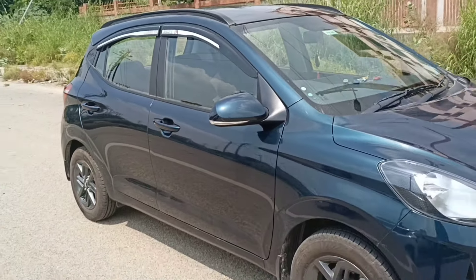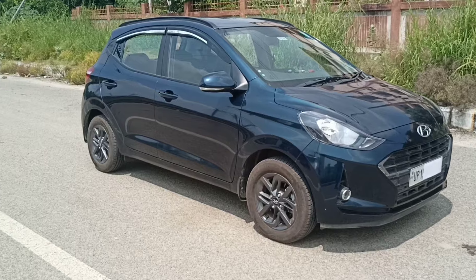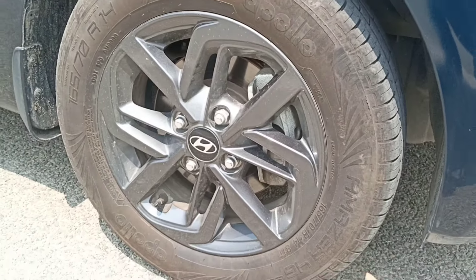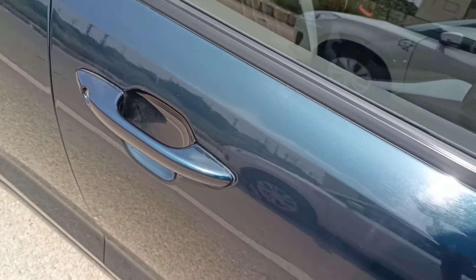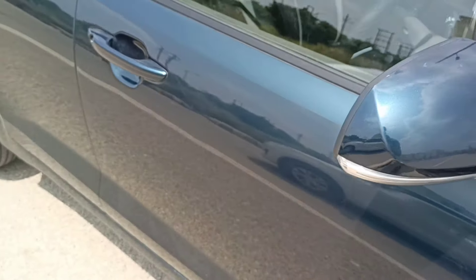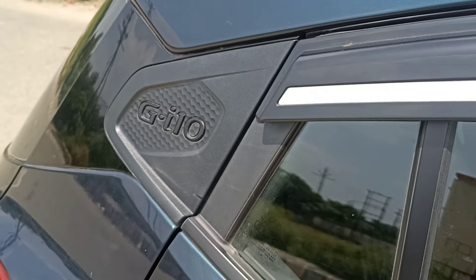Now let me talk about the side profile of the car. The car looks very sporty from the side. You get 14-inch alloy wheels, which are very big for this price range. The body paint looks good. You can see the door handles and mirrors — the mirror is on top with indicators. The back door handles are also very big for an i10.